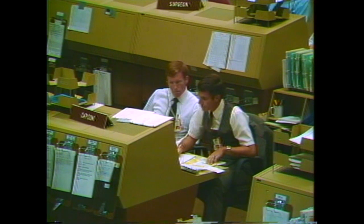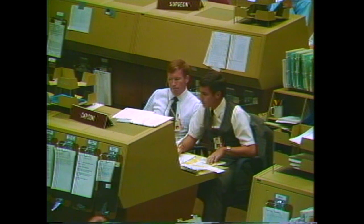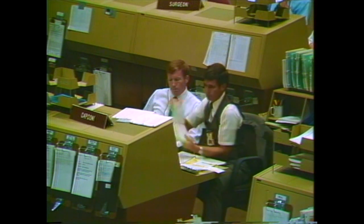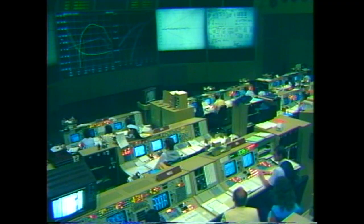Velocity now 20,000 feet per second. Altitude 59 nautical miles, downrange distance 515 nautical miles. Three engines continue to function normally at 104 percent. Three engines now throttling back for passing through the period of 3 G's. Velocity 22,000 feet per second, altitude 58 nautical miles, downrange distance 600 nautical miles.